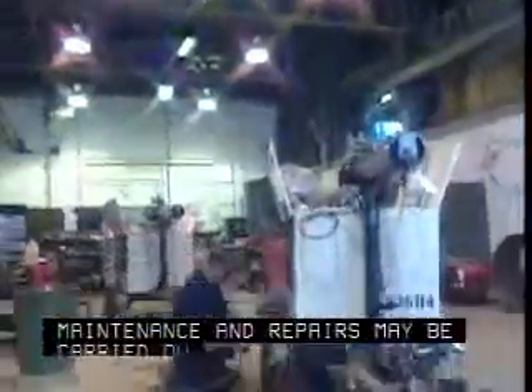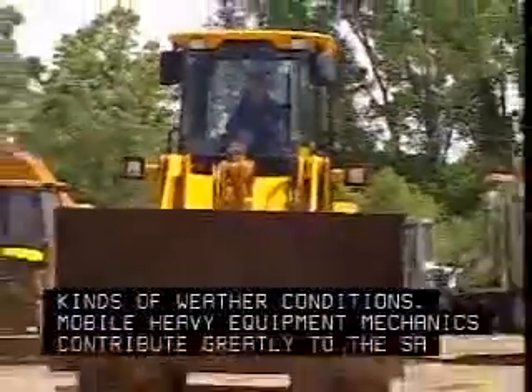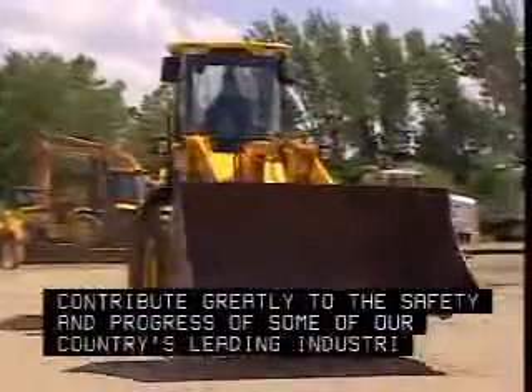Maintenance and repairs may be carried out in a garage or outdoors at work sites under all kinds of weather conditions. Mobile heavy equipment mechanics contribute greatly to the safety and progress of some of our country's leading industries.